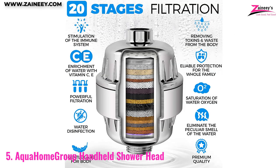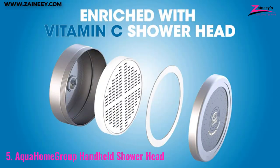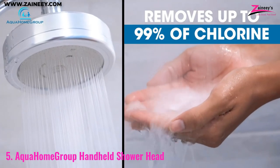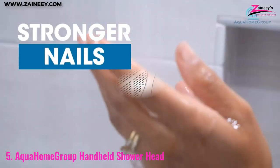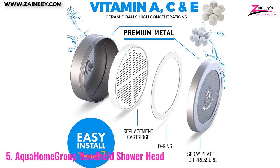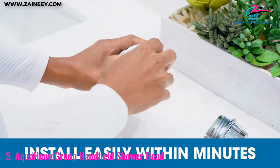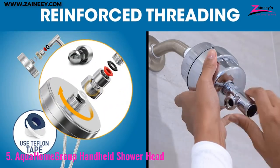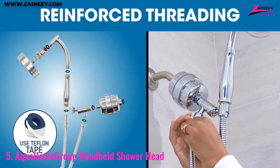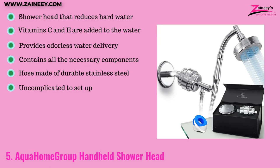Number five: Aqua Home Group Handheld Showerhead. This showerhead's 20-stage maximum filtration mechanism is its standout feature — it purifies water by filtering out contaminants and removing chemicals, leaving skin feeling smoother and looking cleaner. The complete body is constructed from ABS plastic and metal. The universal joint allows water to be directed in any direction, and there is hardly any scale build-up.